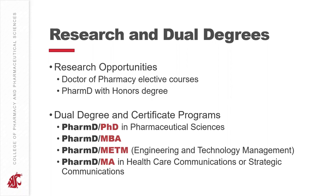We also offer dual degrees and certificate programs. You can pursue a Doctor of Pharmacy with a PhD in pharmaceutical sciences, a Master's of Business Administration, a Master's of Engineering and Technology Management, or a Master's degree in healthcare communications or strategic communications. Certificate programs are also available in business, engineering and technology management, and healthcare communications or strategic communications.